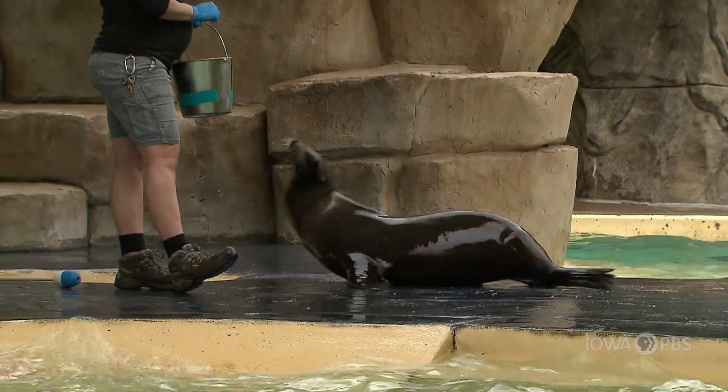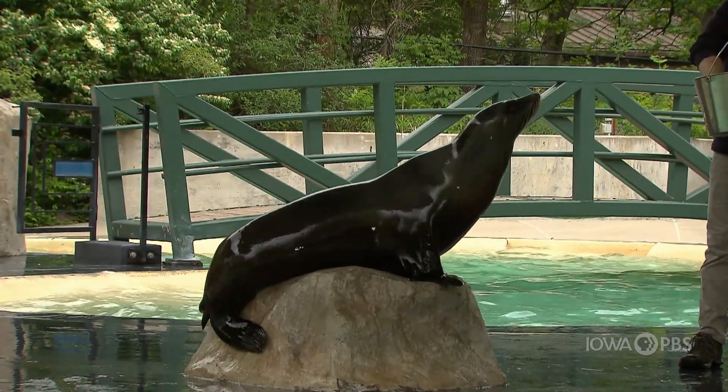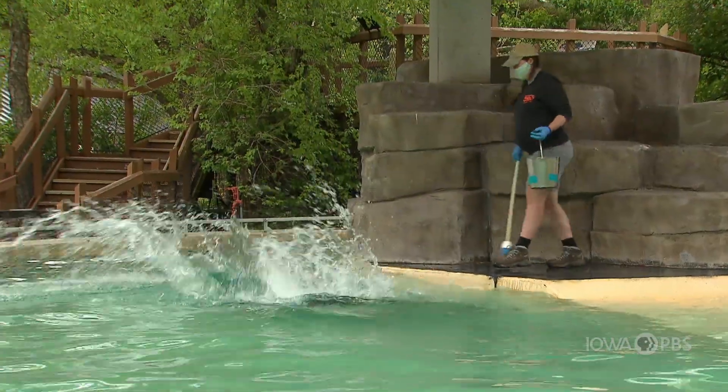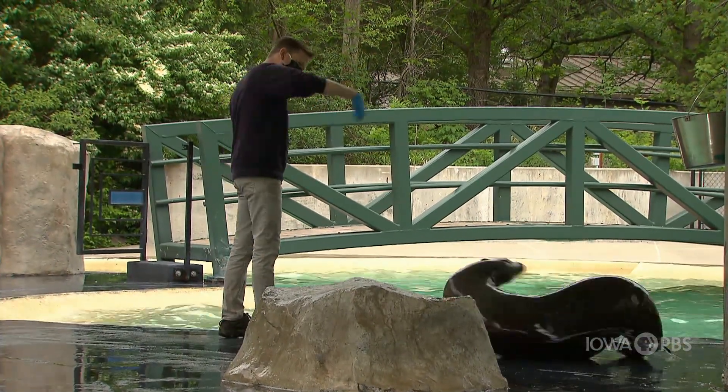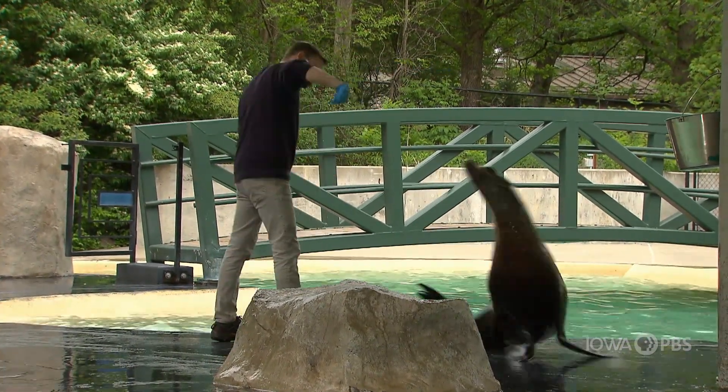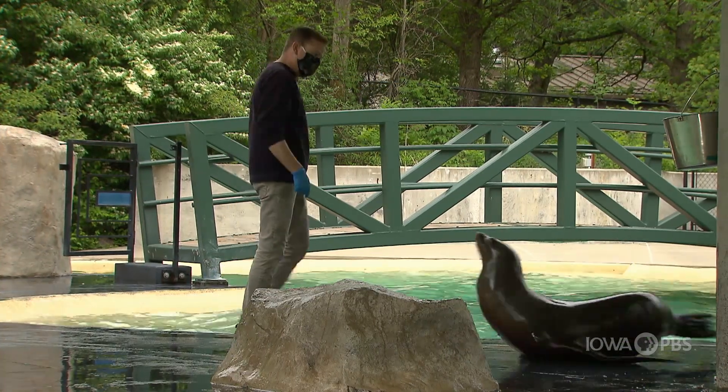Here at the Blank Park Zoo in Des Moines, the sea lions love to work with their trainer and show off for anyone else who's watching too. Get ready to get a little wet and go a little wild with Iowa PBS and the Blank Park Zoo as we learn about sea lions.